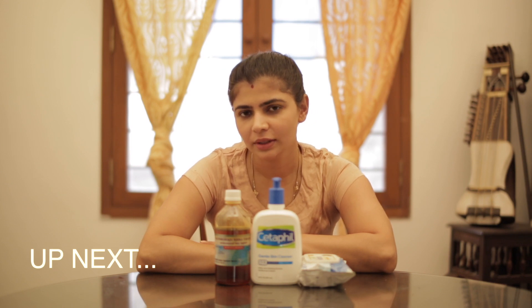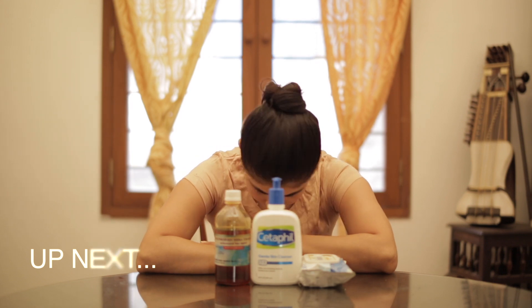Today I'm going to be speaking to you about one of the newest trends in South Korea, which is the triple cleanse method. You might be thinking — you already told me about cleansing and double cleansing, so what is this?